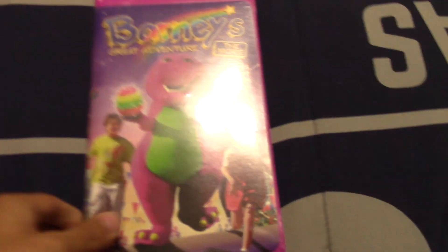I'm gonna start with the two VHS tapes. I ordered them off eBay on July 12th. One of them arrived Friday and then the other came in on Monday. I'm gonna show the one that came in on Friday first.